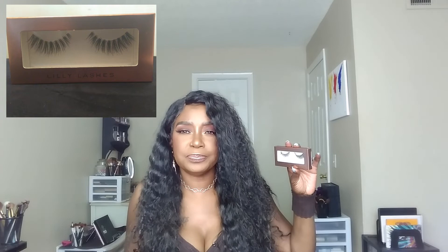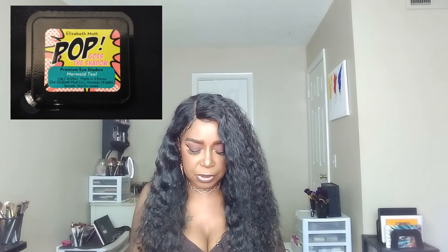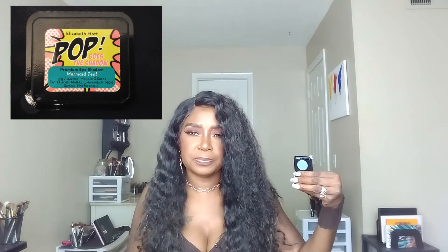Next up are the Lily Mink Lashes — I believe I received these in BoxyCharm, or it might have been Boxy Luxe. And there's also a Beauty Sponge in here. Next is the Elizabeth Moth Pop Goes the Shadow from Ipsy — this is in Mermaid Teal. I have two of these and I've actually used this one; this teal is so pretty. I also have the LA Colors setting spray, which I toss in my purse so I can just spray on the go — I have so many bottles of this, it's something I purchased.